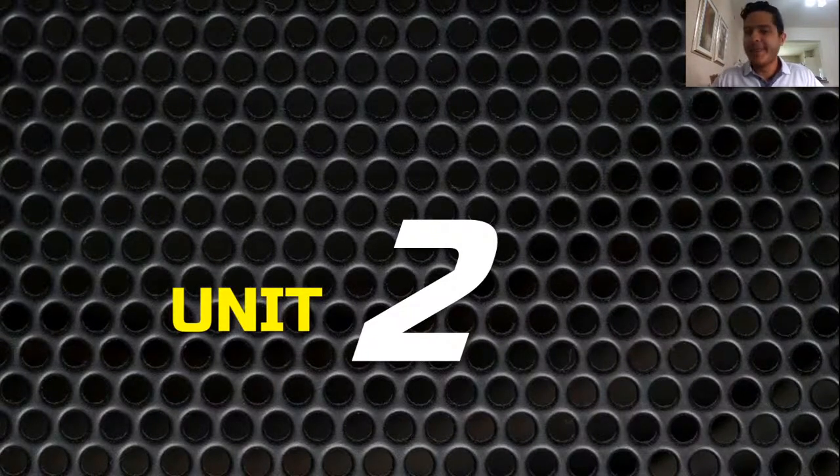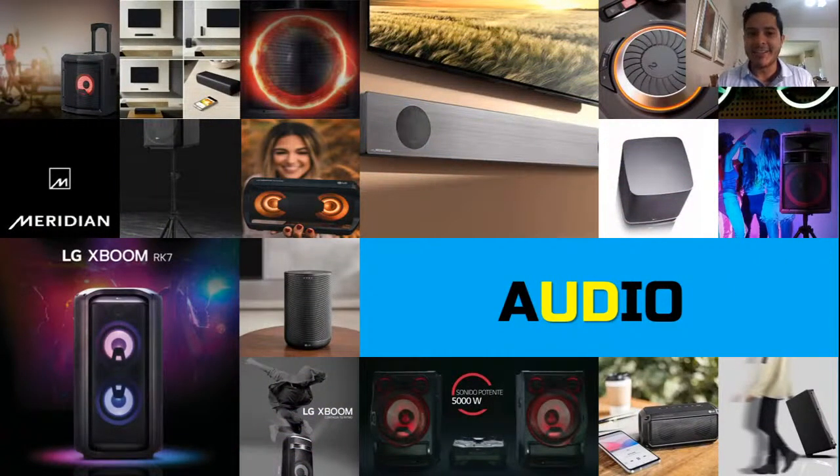We can start now. Unit number two in this series of trainings will be about audio. All the audio products on the LG lineup are actually really diverse. You can have everything from a powerful sound system for your home to a really portable sound system with clarity and powerful sound to take with you anywhere. We'll address most of the features in all of the systems, and a lot of the features are available in most of the products regardless of the product line.